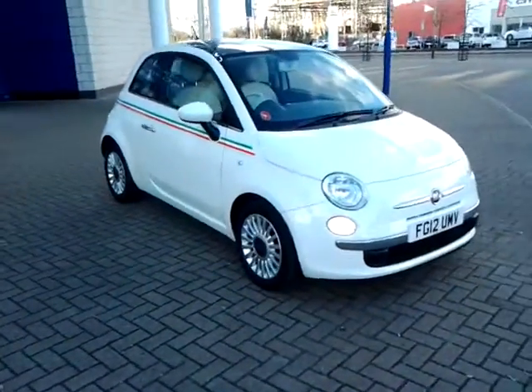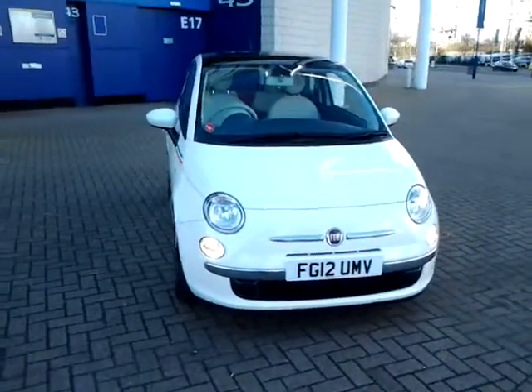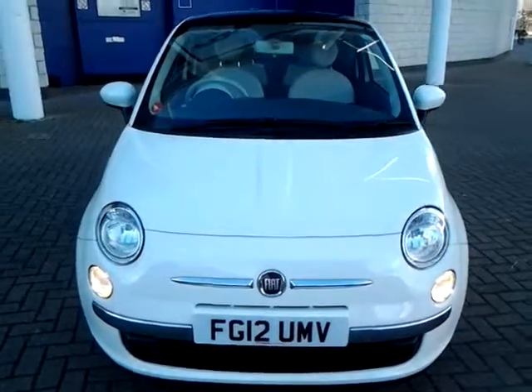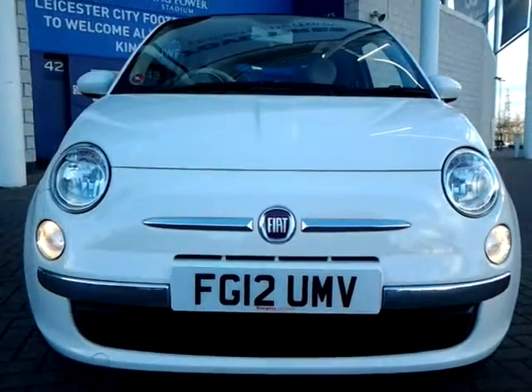We are also open 7 days a week, so should you wish to view, test drive, or reserve this car over the phone, just simply contact Sturgis of Leicester on the telephone number provided on your web browser. Thank you for watching. We hope to see you at Sturgis in the very near future.